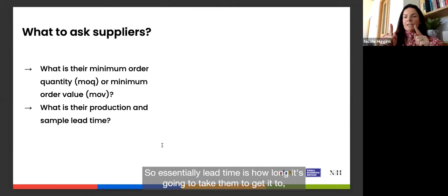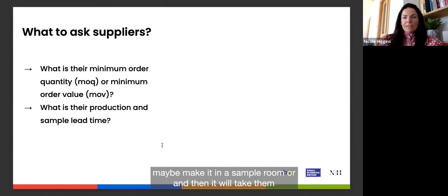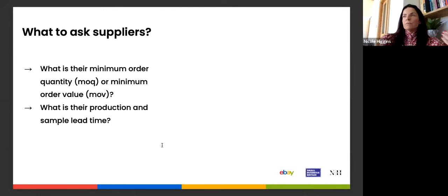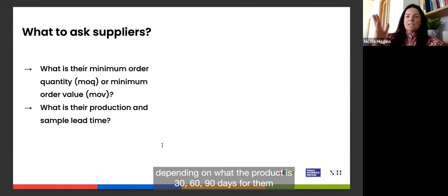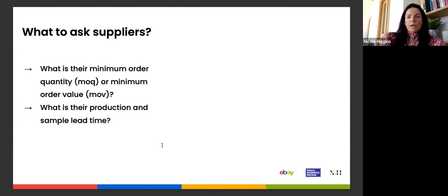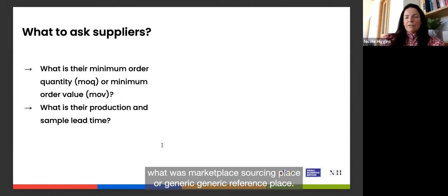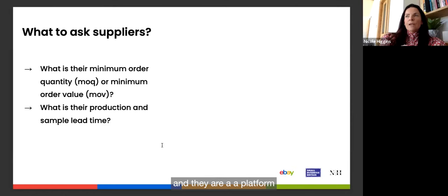Also ask about production and sample lead times — these are different. A sample might take two weeks because they make it in the sample room, while production could take 30, 60, or 90 days as it's fitted into their schedule. Another question from the chat: marketplaces like Faire and Creoate are platforms where brands sell their products and pay the marketplace a commission — they're for buying branded or white label products.